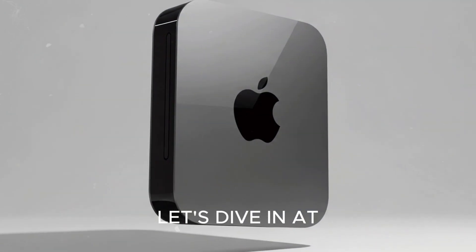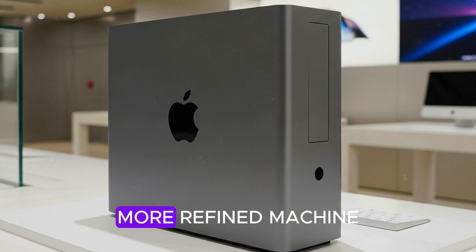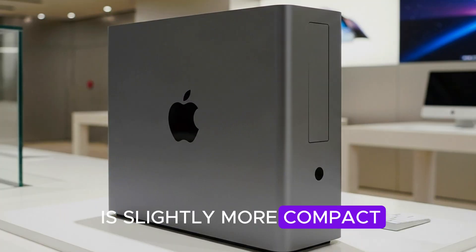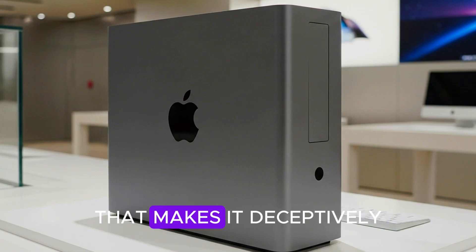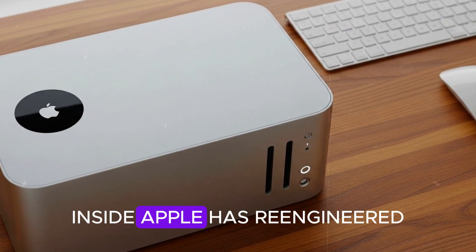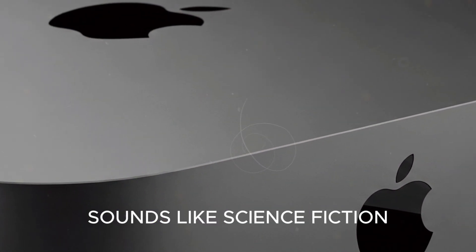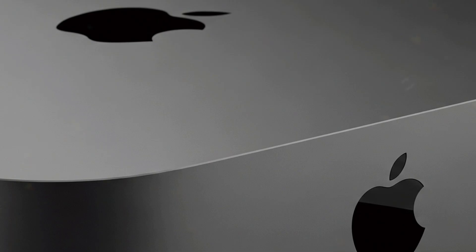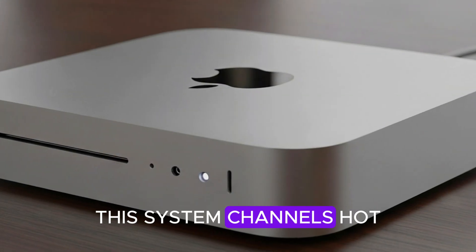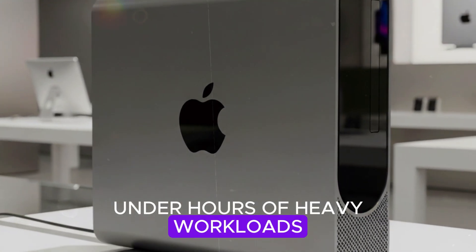At first glance, the design feels familiar. But a closer look reveals a smarter, more refined machine. The M5 Mac Mini is slightly more compact, with a reduced footprint that makes it deceptively simple on the outside. Inside, Apple has re-engineered the airflow system into what it calls a thermal tunnel. Sounds like science fiction, but it's genius. Instead of relying on the usual fan and vent setup, this system channels hot air far more efficiently, keeping the Mini cool under hours of heavy workloads.